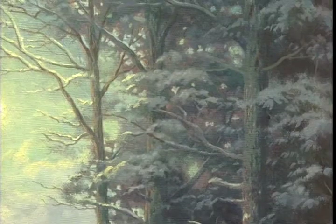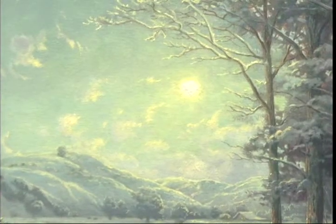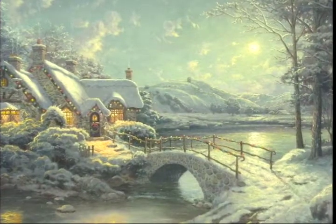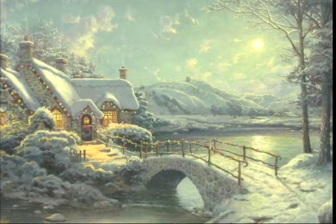The delicate limbs of the tree seem to reach out over the composition and provide almost a comforting sense of enclosure. The fields of snow that roll out into the horizon provided deep space, which is a nice contrast with the intimacy of the setting.